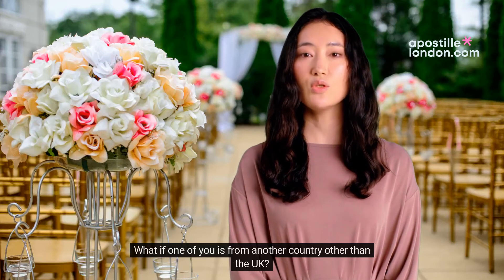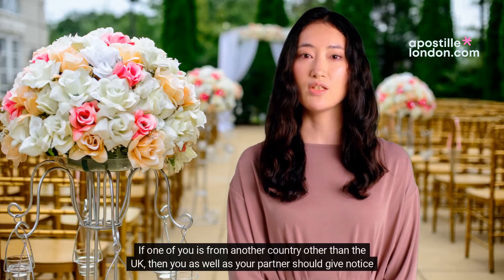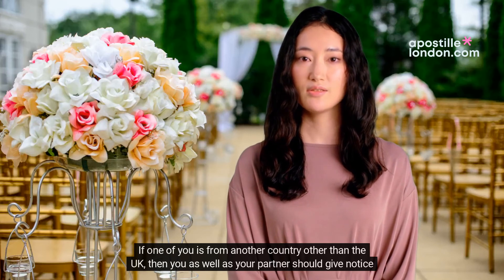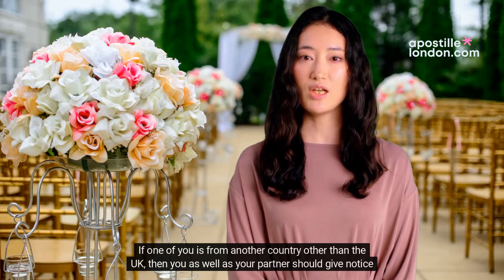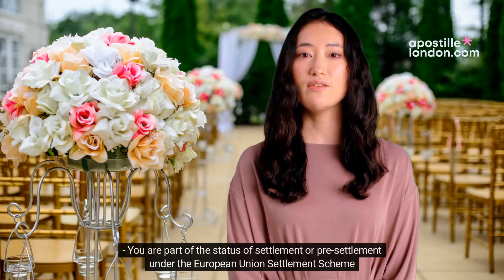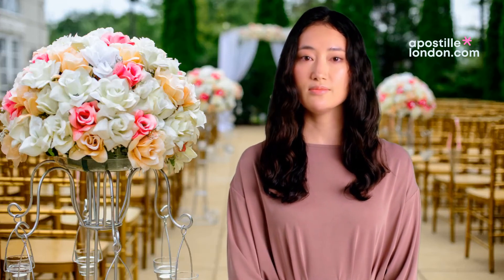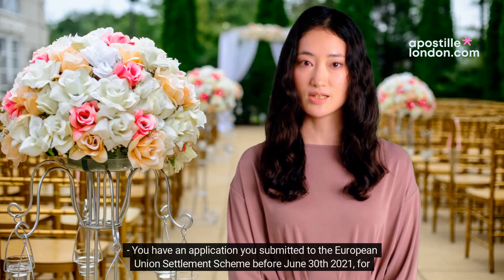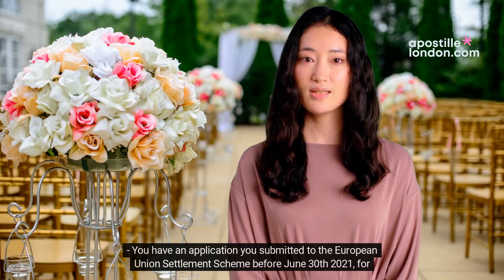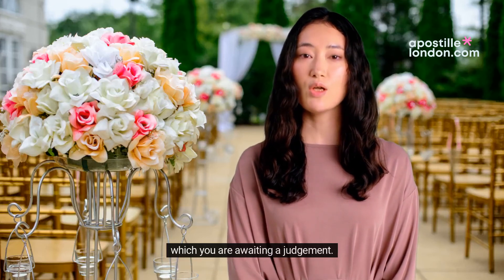What if one of you is from another country other than the UK? If one of you is from another country other than the UK, then you as well as your partner should give notice jointly, unless one or both of the following applies: you are part of the settled or pre-settled status under the European Union Settlement Scheme, or you have an application submitted to the European Union Settlement Scheme before June 30, 2021, for which you are awaiting a judgement.